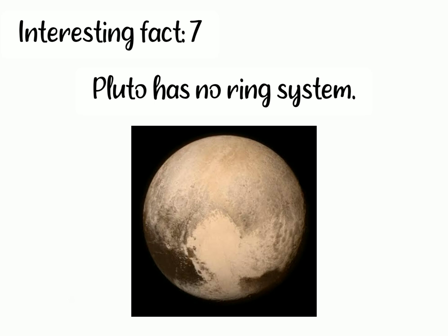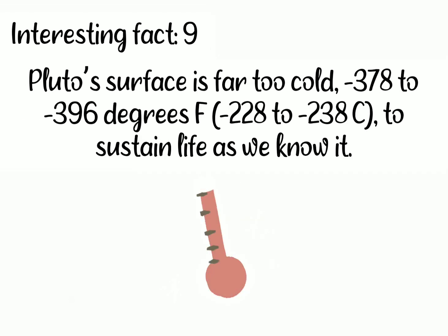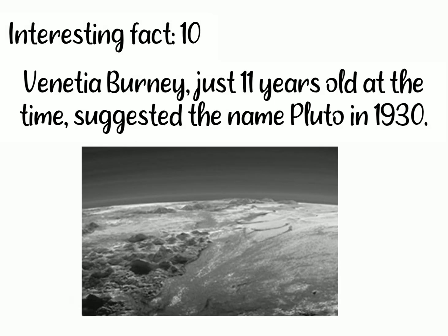Seventh, Pluto has no ring system. Eighth, the only spacecraft to visit Pluto is NASA's New Horizons, which passed close by in July 2015. Ninth, Pluto's surface is far too cold — minus 378 to minus 396 degrees Fahrenheit, that is minus 228 to minus 238 degrees Celsius — to sustain life as we know it. And tenth, Venetia Burney, just 11 years old at the time, suggested the name Pluto in 1930.